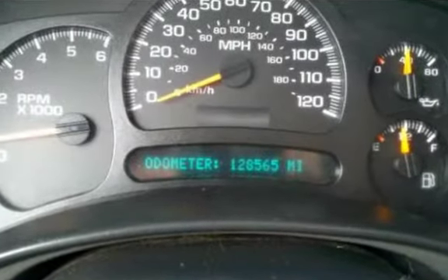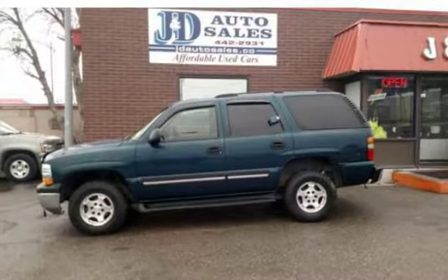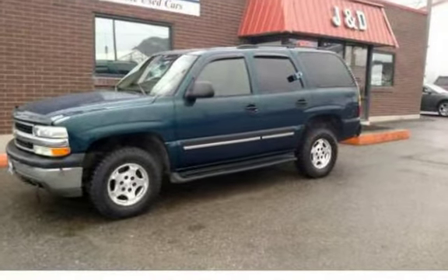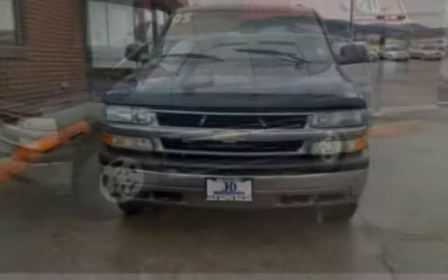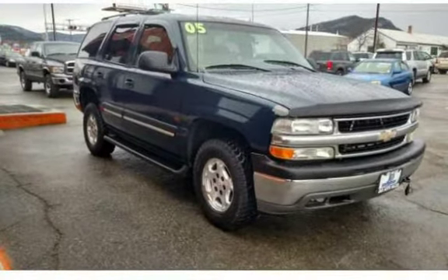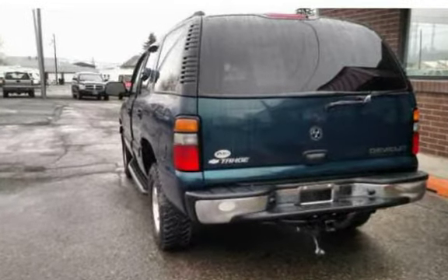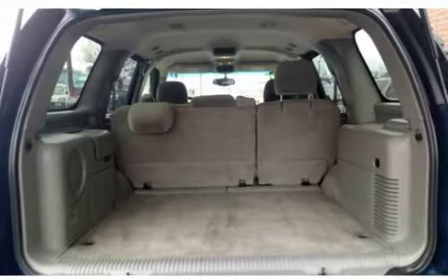We have a carfax on file. $9,695. All JND Auto Sales vehicles are pre-inspected by certified mechanics. Stop by one of our two locations in Helena, MT: 1645 North Montana Avenue or 235 East Lindale Avenue. Or give us a call at 406-442-2931 or 406-442-1826. Check out our website at jndautosales.net/used-cars.